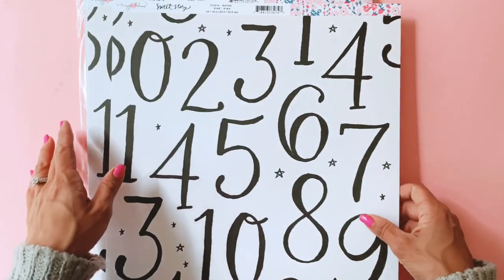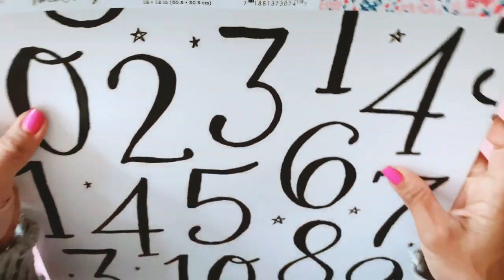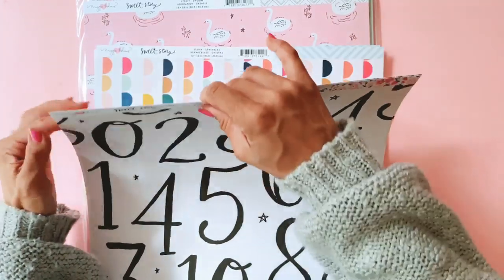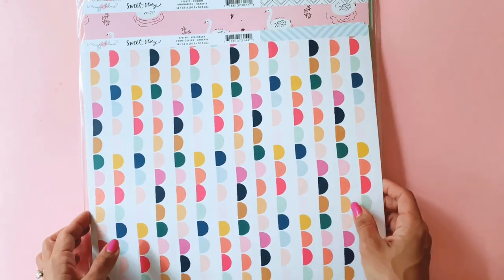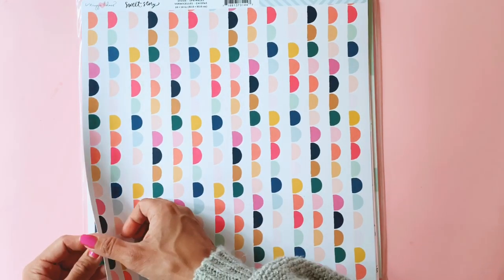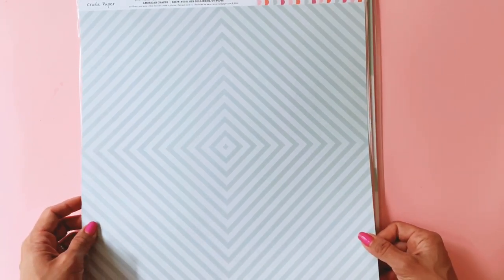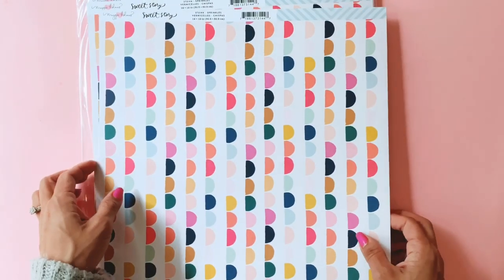The moment I laid my eyes on Sweet Story online, I was smitten — absolutely in love. And of course I'm even more in love with it now seeing it in real life. Look at this one — it's called Sprinkles. It's so gorgeous, with so many beautiful multicoloured semicircles. Gorgeous, gorgeous, gorgeous.